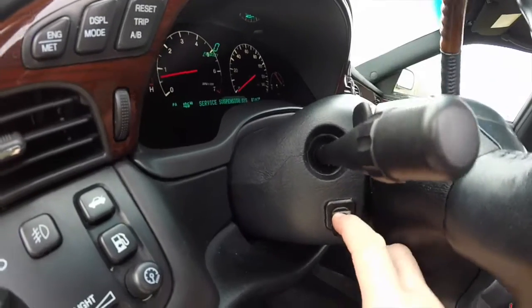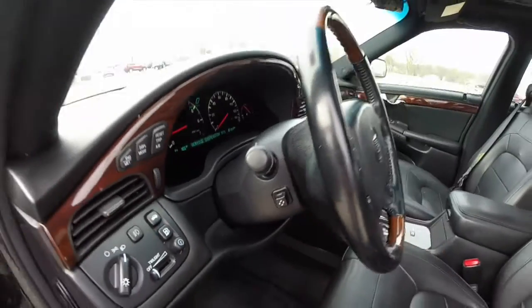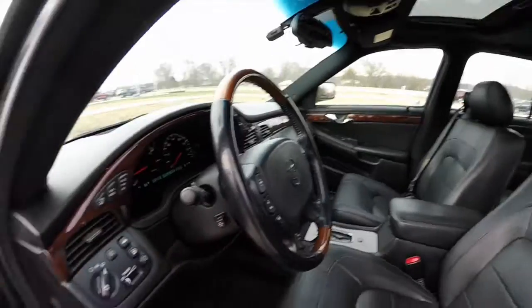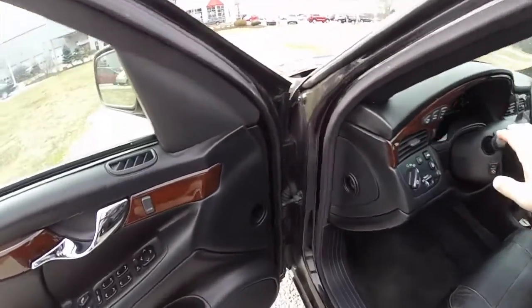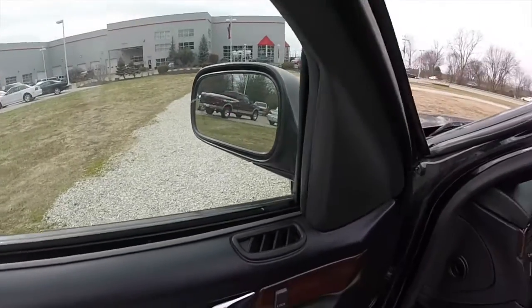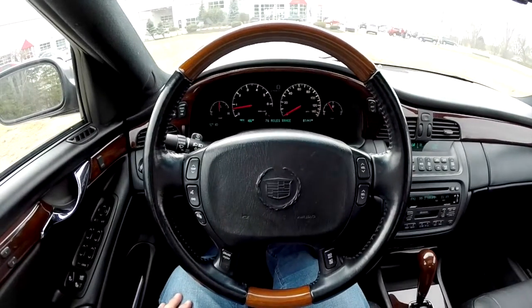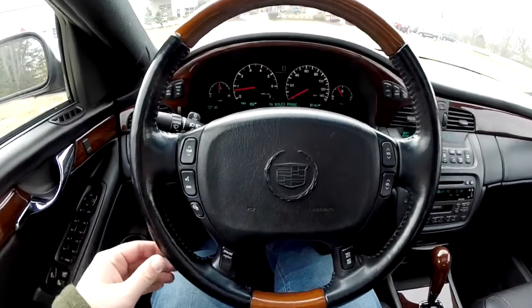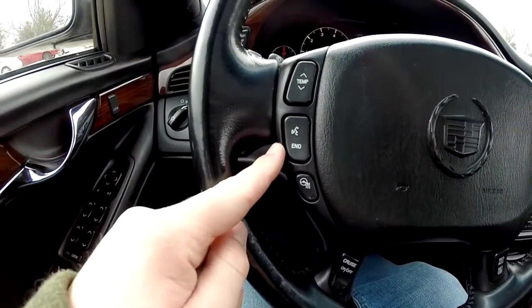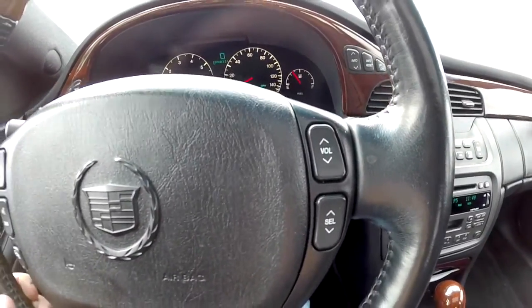Also included is a power tilt and telescoping steering wheel. It has a heated, wooden, leather-wrapped steering wheel, and signal mirrors in the mirror. As stated, this is a leather and wood-wrapped steering wheel that is heated. You also have your temperature control, voice command control, phone control, as well as cruise control and audio controls on the steering wheel.